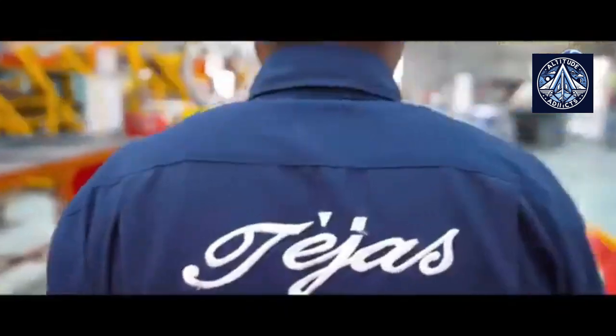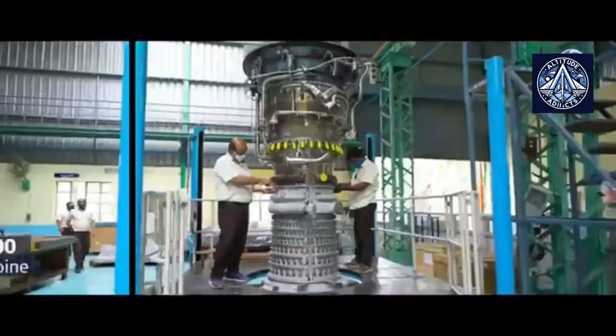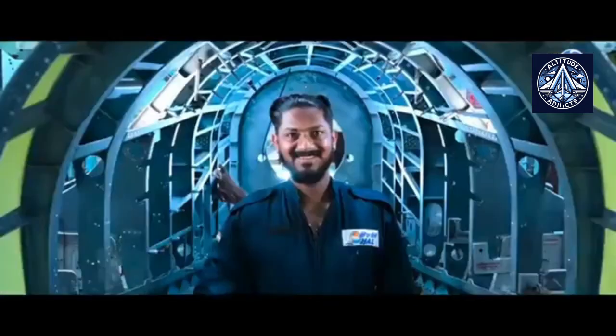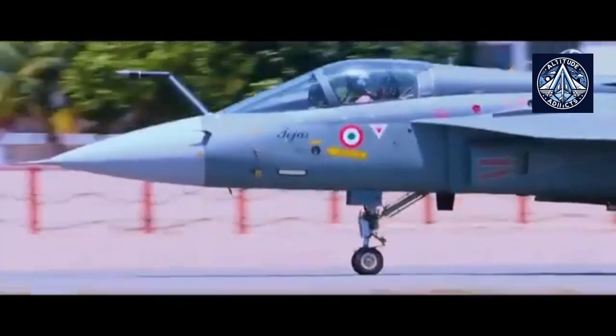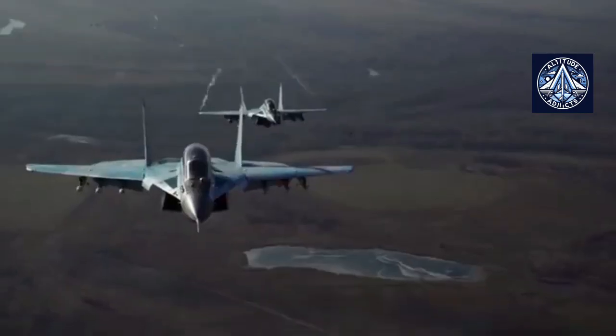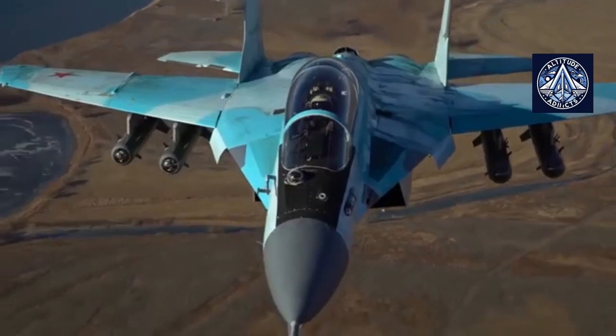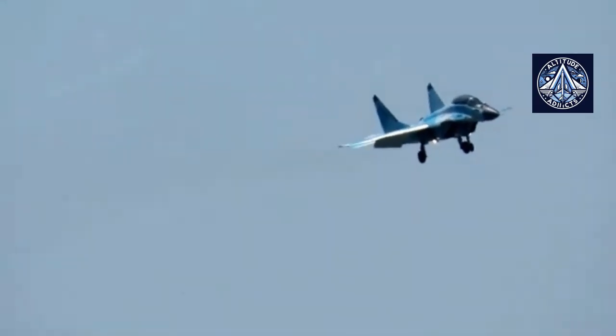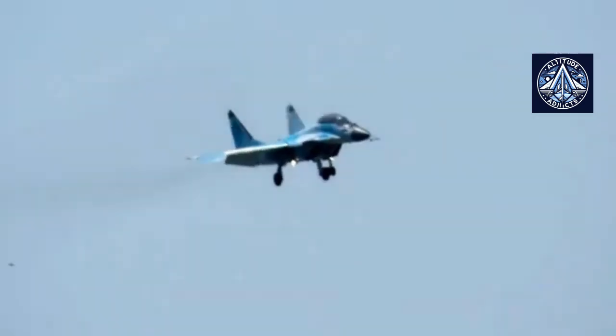The Russian Klimov RD-33 and American General Electric F404 are two advanced turbofan engines used in military aviation, each with separate specifications and applications. The RD-33 engine has historically been less fuel efficient than the F404 engine as a result of the absence of Full Authority Digital Engine Control, FADEC, a computer-controlled system that regulates engine performance.